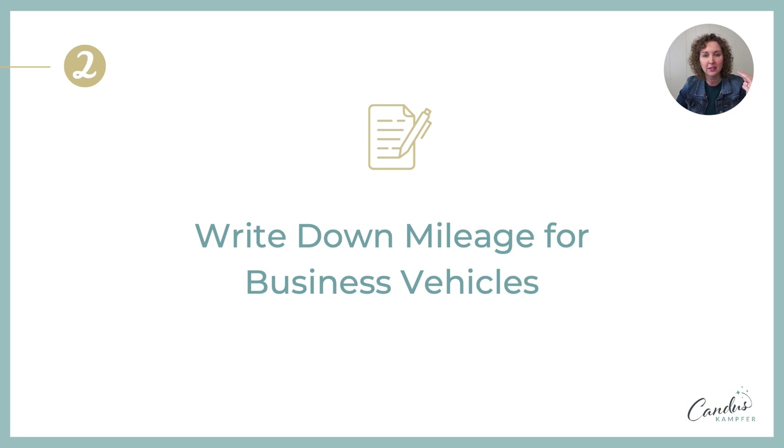The second thing — and this is common to forget until the beginning of the new year when you're driving your car and think, 'Oh, I totally forgot to write down my business mileage for the year.' Put it on your calendar on the last day of the year to make sure you write down your mileage if you're writing off mileage for all your vehicles.